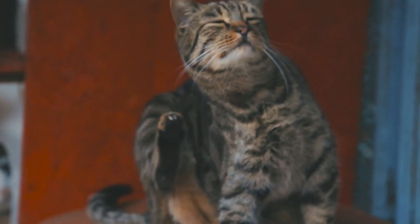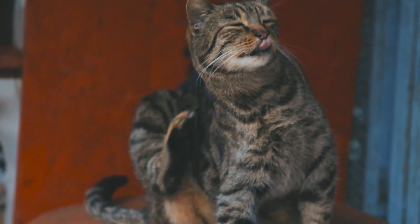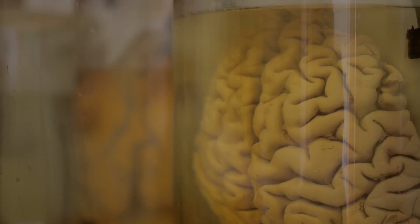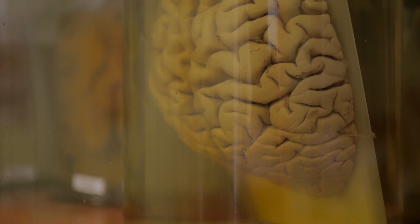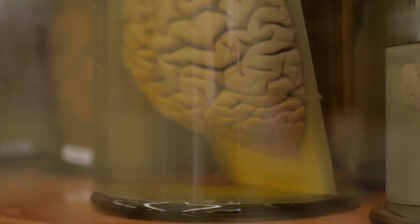It can be dermatological — like everything that causes skin issues, for example fleas or a skin infection. It can be neurological, like brain tumors, slipped discs, anything in the spine, the brain, or in the neurons and nerves themselves. It can be caused by everything that causes pain or discomfort, and of course it can be behavioral.